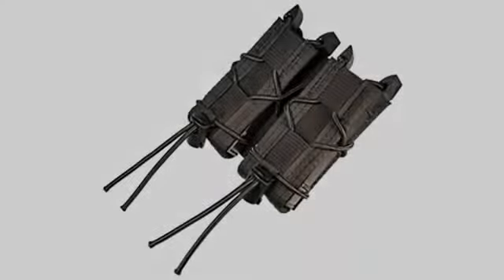Worth every penny. Tough as nails. Fairly easy to attach on any bag with MOLLE.